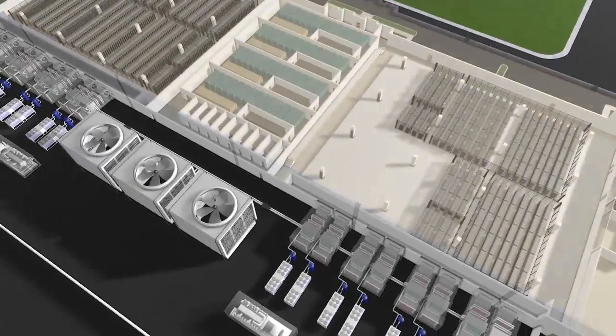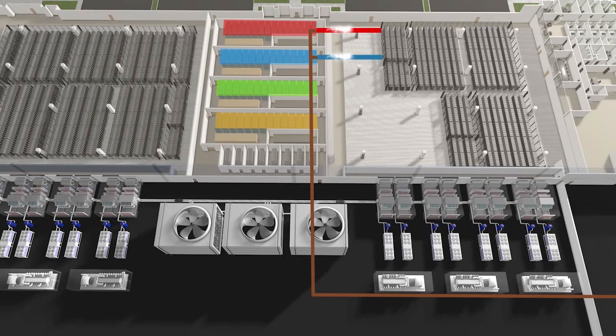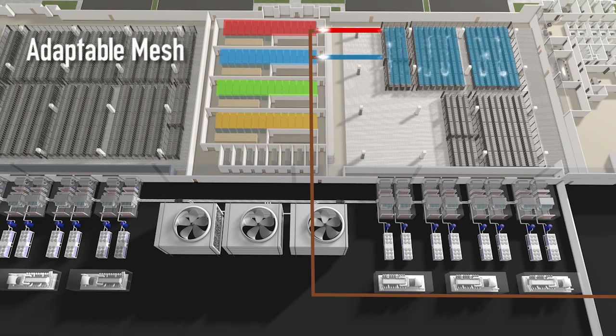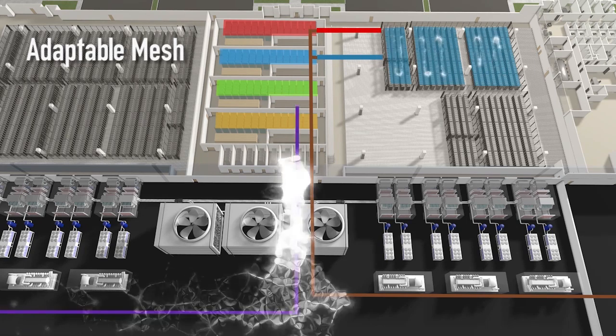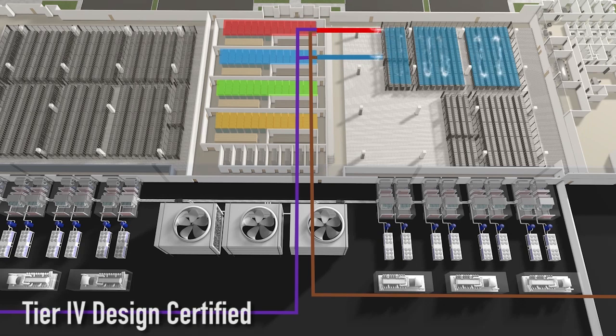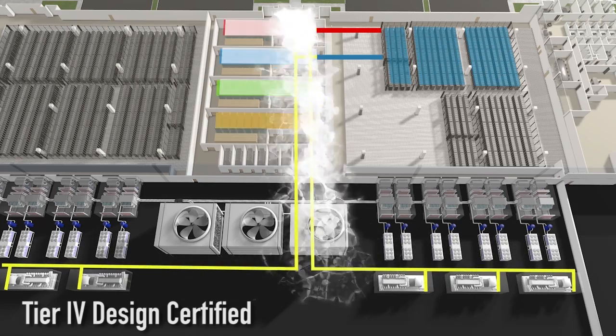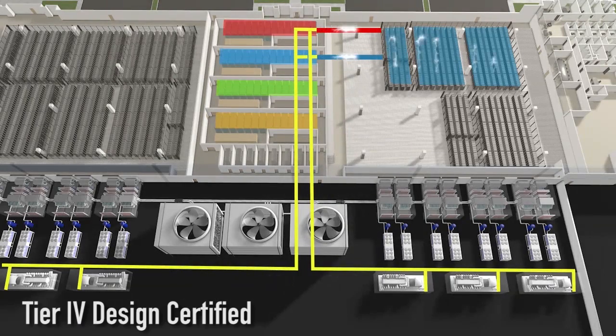Creating a data center that achieves the gold standard in design means providing a redundant, fault-tolerant, high-density power configuration like no other. Our adaptable mesh electrical design, powered by two independent medium-voltage utility feeds, provides power to over 74,000 square feet of raised floor. Independent electrical paths and compartmentalization ensure that power is never compromised. Even if one component goes down, the 9-megawatt redundant fault-tolerant UPS system ensures there is no impact. The 16-megawatt redundant fault-tolerant diesel power generation capacity with 30,000-gallon diesel fuel supply ensures you never have to worry about access to your applications or equipment.